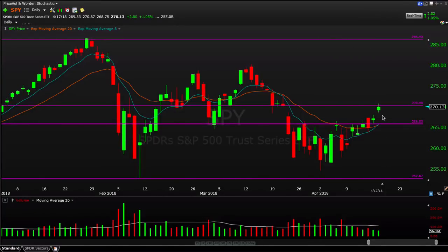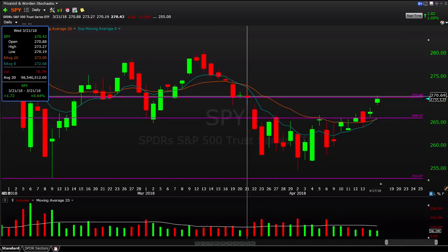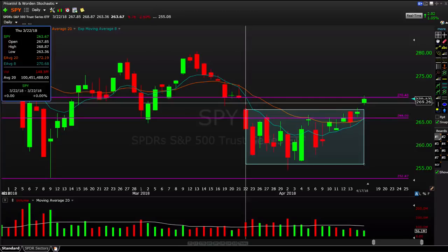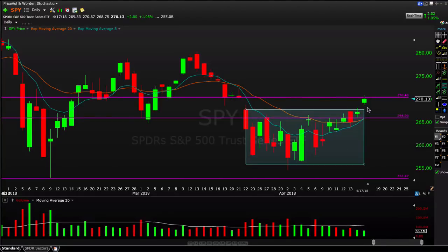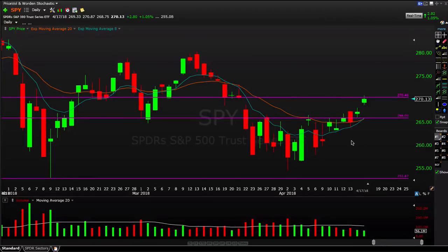Bulls have some momentum behind them. We had a gap and go today — we did not fill today's gap, we gapped higher, had a little shakeout, then moved higher through the rest of the day. We also filled the prior gap, and we almost have this little island of supply from the past three weeks of trading. We gapped below it on the 22nd and now gapped above it today, the 17th — so almost a month of trading in that zone. Bulls clearly have the momentum, and even with light volume this week, we're still moving higher and need to respect that move.